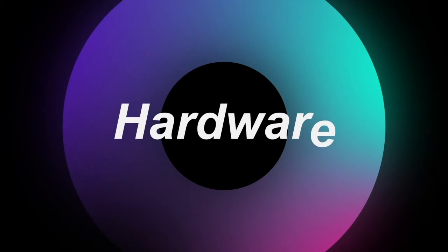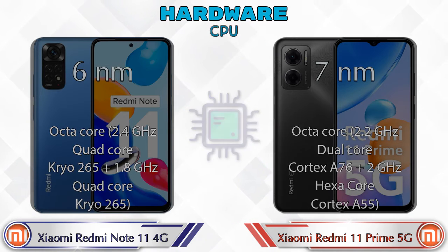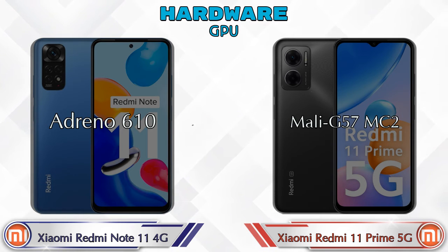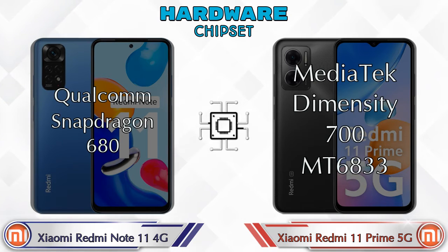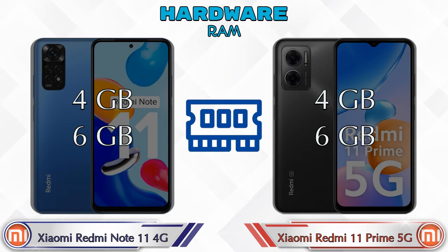First we talk about the most important part of the phone — hardware. Starting with the CPU and GPU: Redmi Note 11 4G has the Adreno 610, and Redmi 11 Prime 5G has the Mali G57 MC2. For chipset, Redmi Note 11 4G has the Qualcomm Snapdragon 680, and Redmi 11 Prime 5G has the MediaTek Dimensity 700 MT6833.